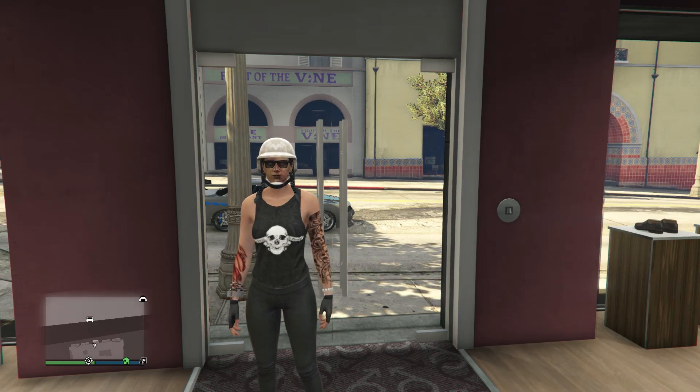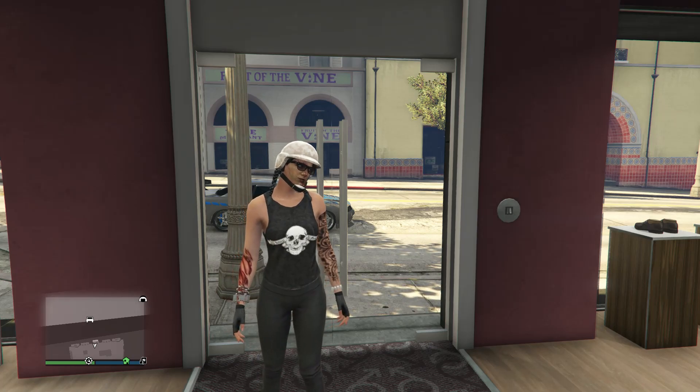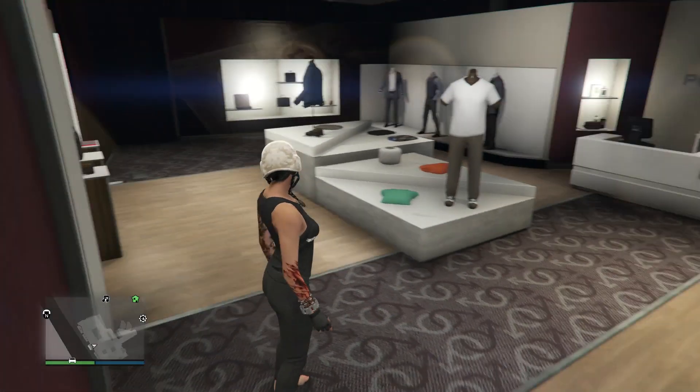What's up guys, it's Strax here. Today I'm going to be bringing you guys another top five female outfit video. We're going to go ahead and start with this outfit that I'm wearing right here.